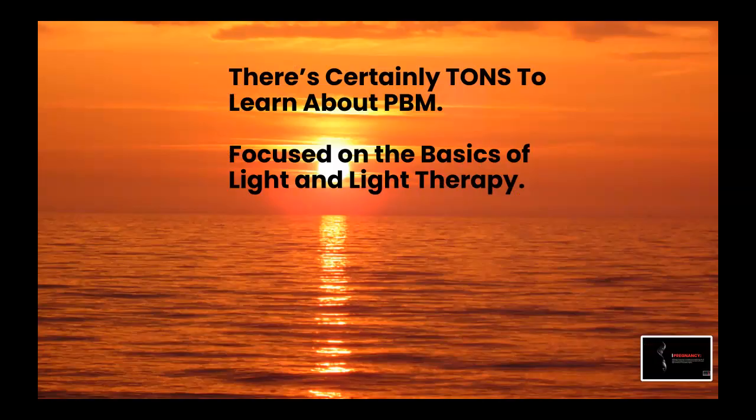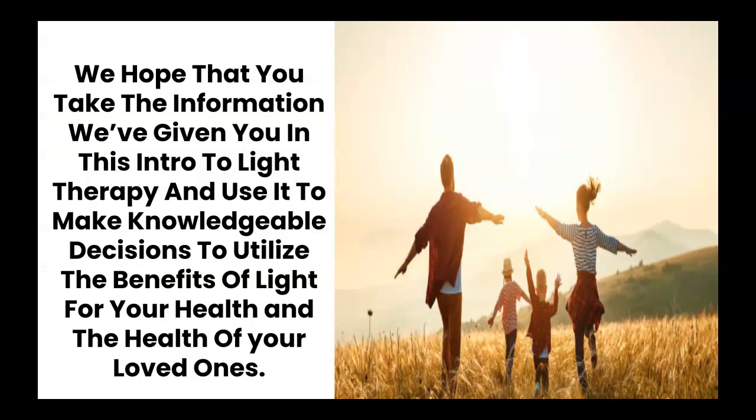And here we have come to the end. There are certainly tons to learn about photobiomodulation. In this course, we focused on the basics of light and light therapy with the goal to give you a good starting point that will hopefully lead you further into this burgeoning field. We certainly hope that you take the information we've given you in this intro to light therapy course and use it to make knowledgeable decisions to utilize the benefits of light for your health and the health of your loved ones. Bye for now.